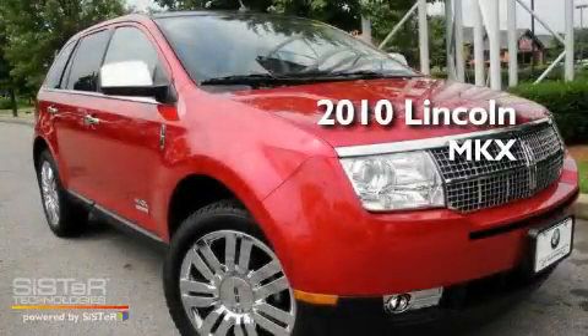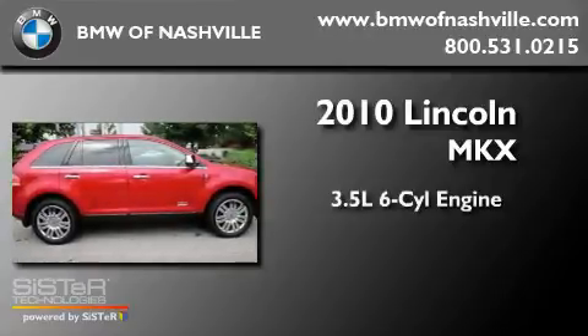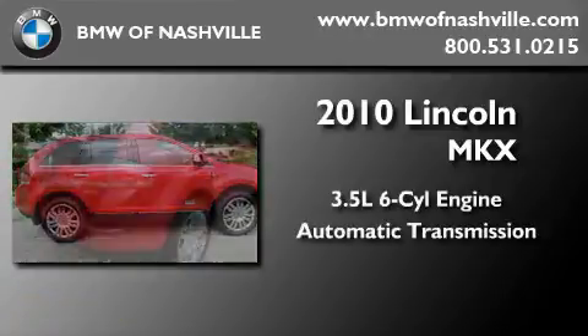This is a 2010 Lincoln MKX. It has a 3.5-liter six-cylinder engine and an automatic transmission.